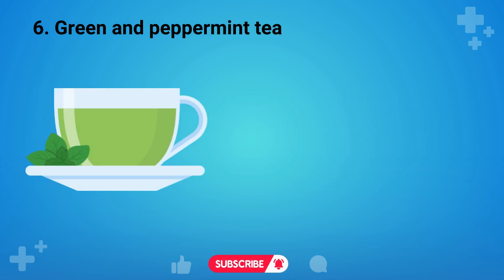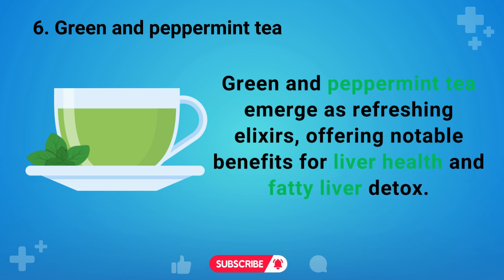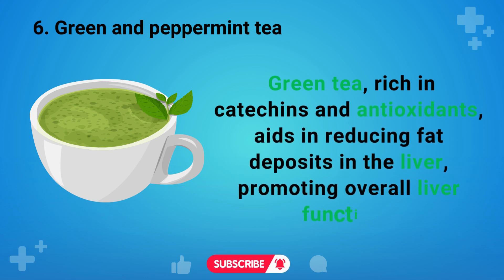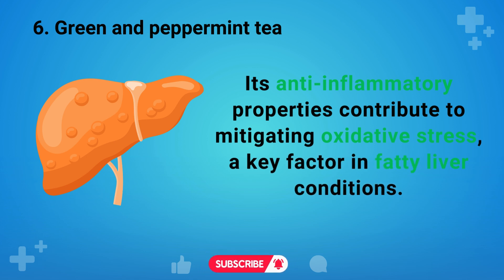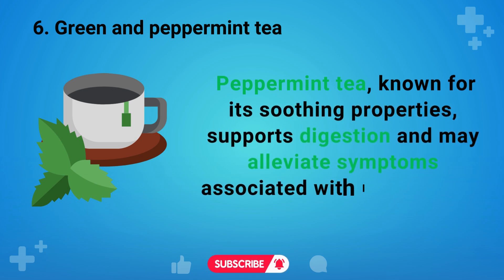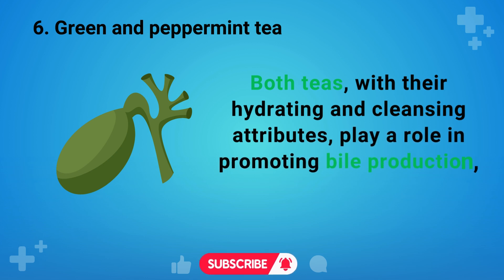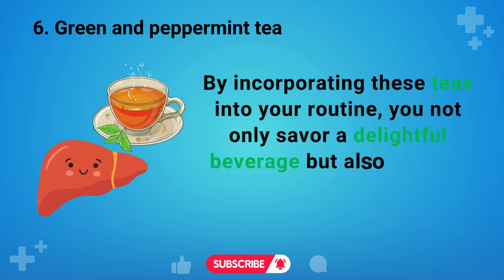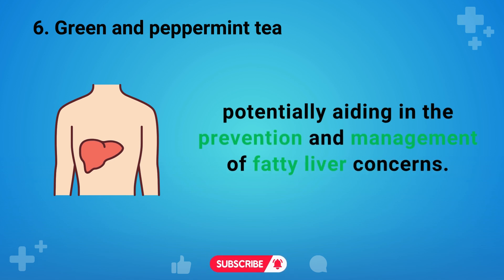Green and peppermint tea are number six on our list. Green and peppermint tea emerge as refreshing elixirs, offering notable benefits for liver health and fatty liver detox. Green tea, rich in catechins and antioxidants, aids in reducing fat deposits in the liver, promoting overall liver function. Its anti-inflammatory properties contribute to mitigating oxidative stress, a key factor in fatty liver conditions. Peppermint tea, known for its soothing properties, supports digestion and may alleviate symptoms associated with liver issues. Both teas, with their hydrating and cleansing attributes, play a role in promoting bile production, facilitating detoxification.